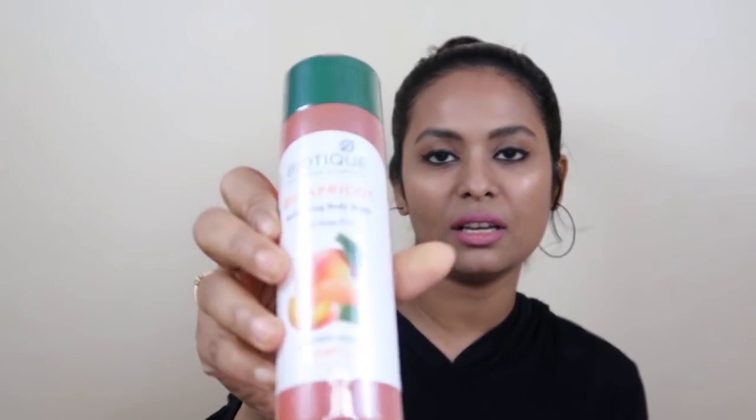This first product is from Biotique — the Biotique Refreshing Body Wash. This is a 100% soap-free product. I have used this product before and it was very good. The smell is nice and it doesn't make the skin dry, which is why I have purchased it again.